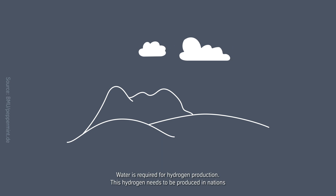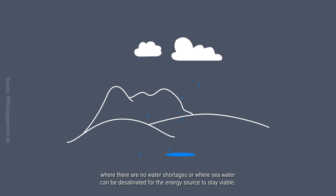Water is required for hydrogen production. This hydrogen needs to be produced in nations where there are no water shortages, or where seawater can be desalinated, for the energy source to stay viable.